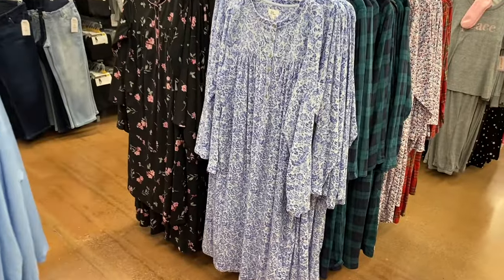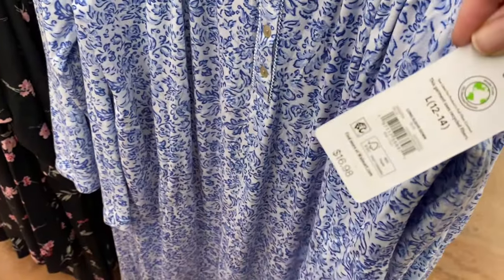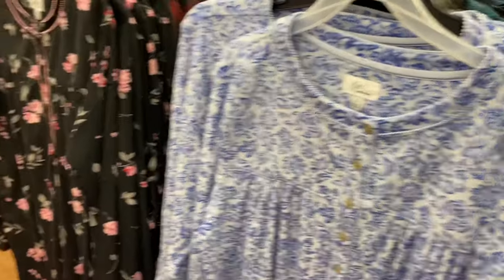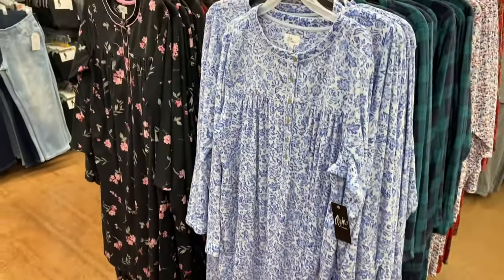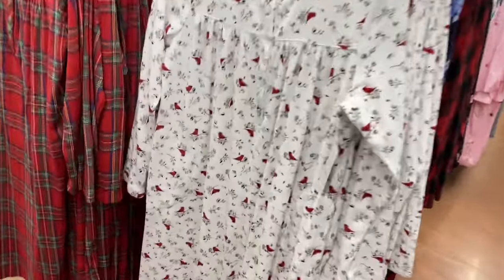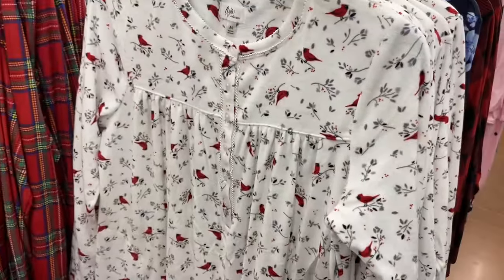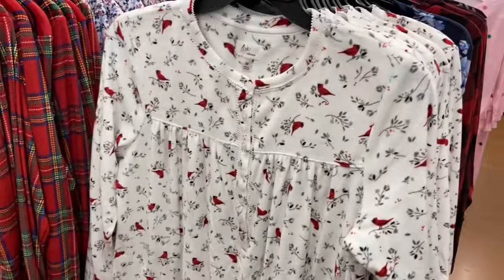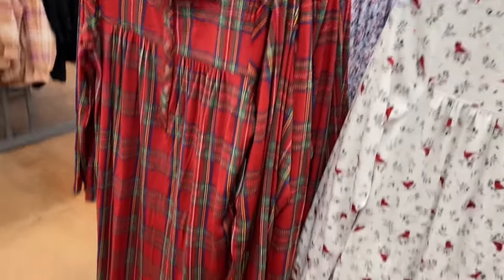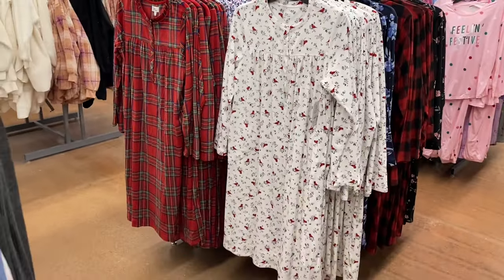They also have long sleeve nightgowns here — these are the first non-Joy Spun items. These are the Aria Collection at $16.88. They come in plus size too: a floral print, buffalo plaid, and green plaid. On the other side there are more — they're so soft, almost buttery. This one has cardinals on it. Thank you to the person who let me know in the last video that those were cardinals — I was thinking that but wasn't sure until I saw it confirmed.